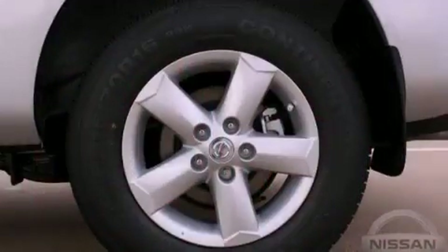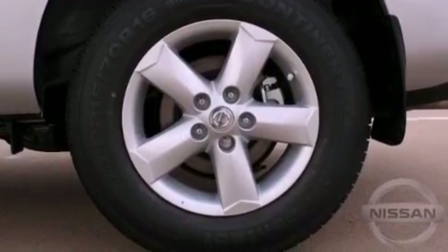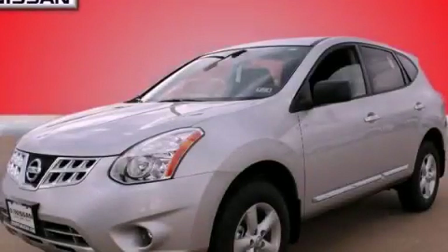With an EPA estimated rating of 28 miles per gallon on the highway, its fuel efficiency will save you time and money. This vehicle won't last long at this price — call and arrange a test drive now.